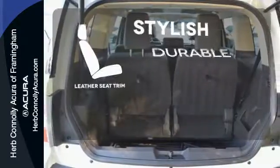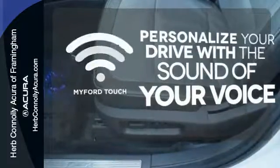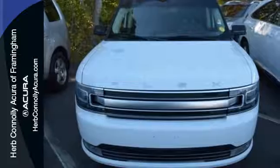The leather seat trim offers style and durability. Personalize your drive with voice-activated MyFordTouch. Stand out from the crowd. Drive this unique Ford Flex today.